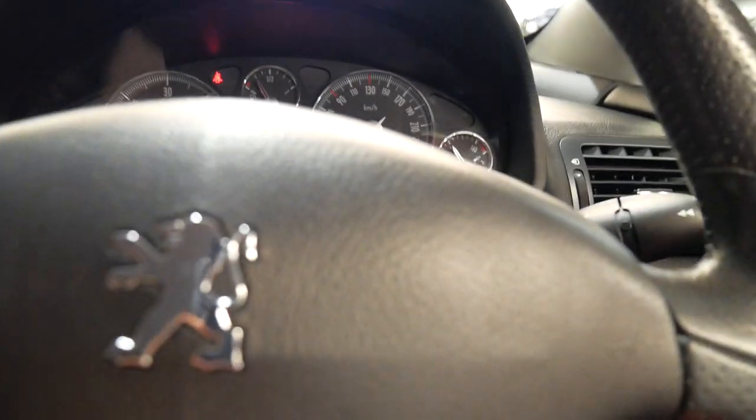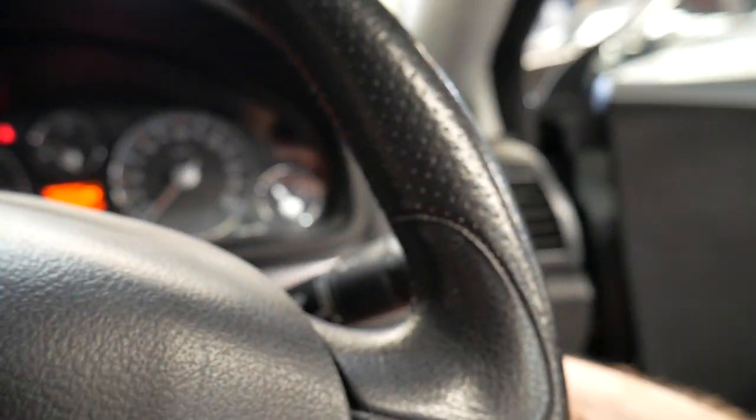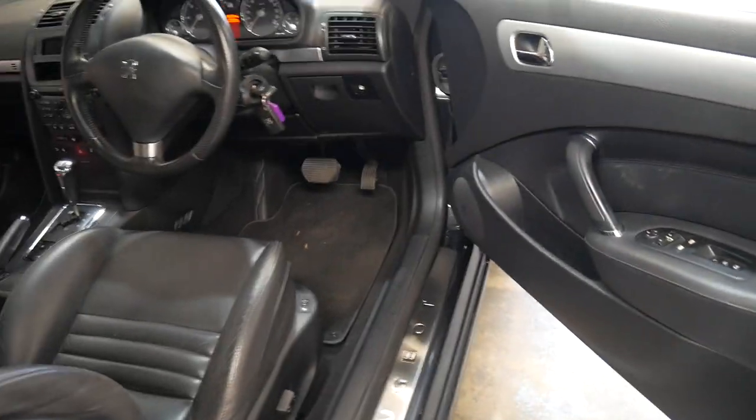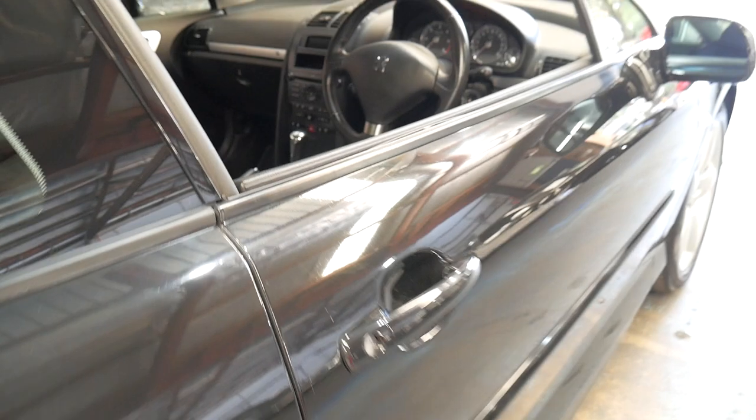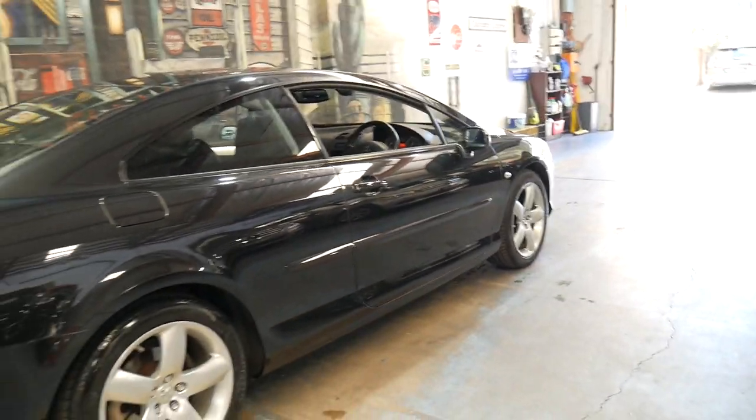If you've been looking for a good 407, then this car is definitely worth having a look at. The next service isn't due until 70,000 kilometres. It's got a memory electric driver's seat and auto wipers as well, and I don't think it will last very long for the discerning buyer who's been looking for a good low kilometre 407 Coupe.